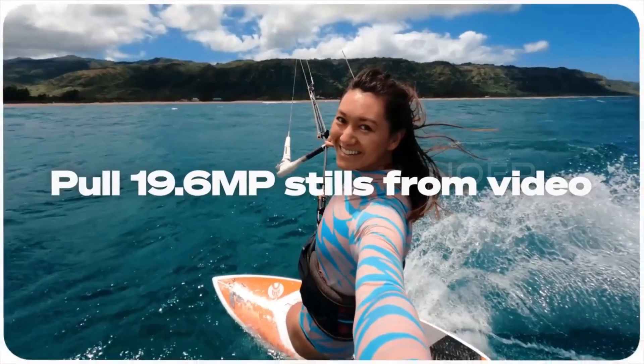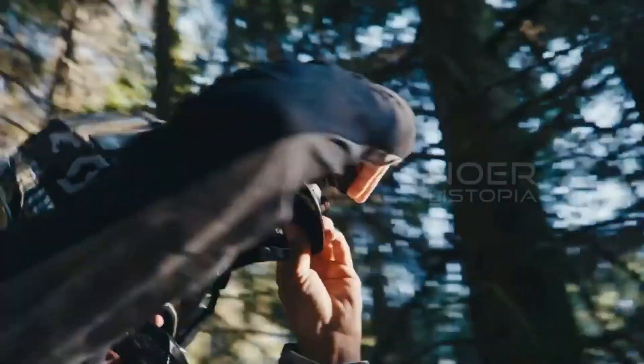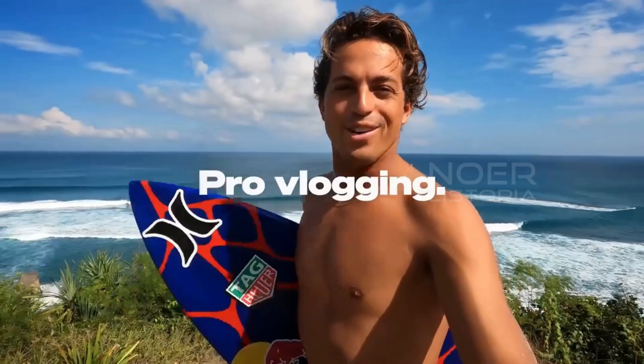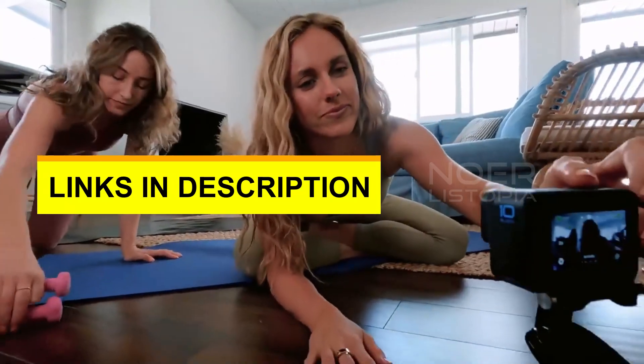What's up everyone! Are you ready to capture all your action-packed adventures in 2023? You're in luck because we've done the research for you and have picked the top 5 best action cameras available in the market. From crystal clear footage to rugged durability, we've got you covered. And the best part is, you can find links to each of these cameras in the description below.